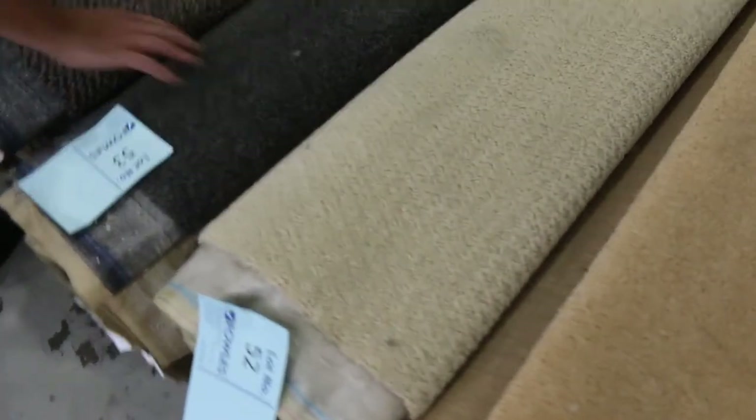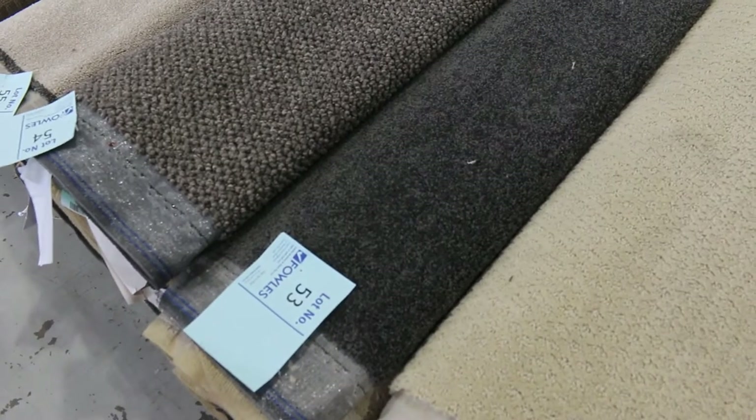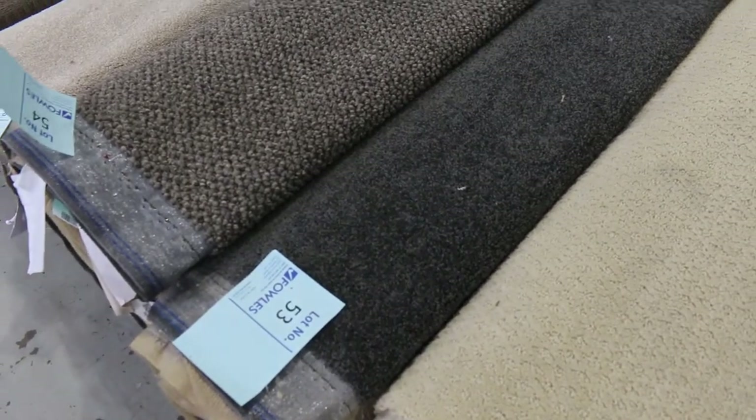We find that loop piles, we're selling lots of in retail. Something like lot number 53 is a nice charcoal solution diagonal twist pile. That's a good-size roll, coming in at 13 metres, so creeping up a bit in size.